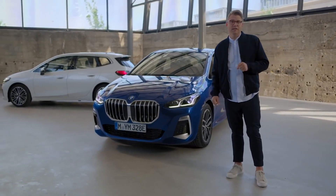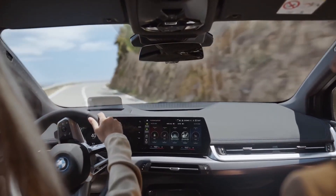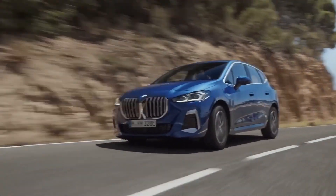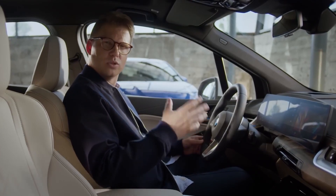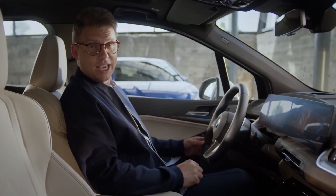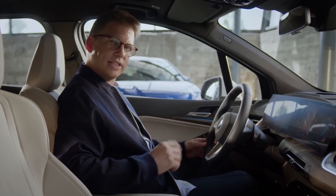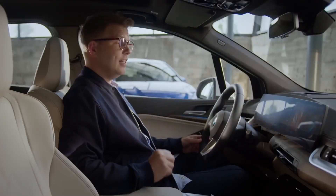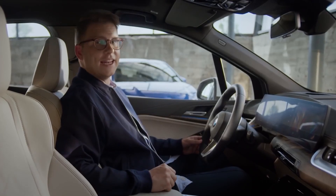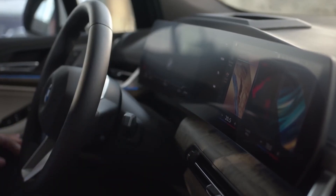Beyond the flexible and fun driving experience, the new BMW iDrive also makes interacting with this car simpler and more natural. The touch control is comfortable and easy to use with its newly designed interface on the BMW Curved Display as standard equipment, and the optional full-color head-up display.